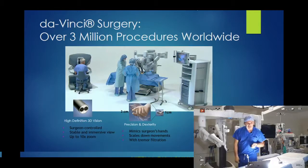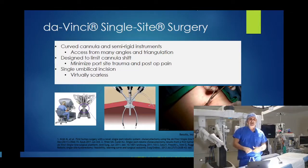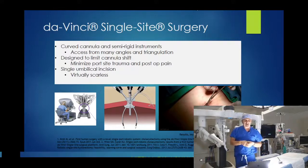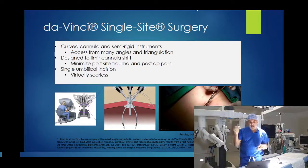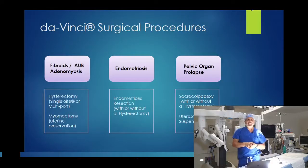The next slide covers single-site surgery. There is one incision over the belly button, approximately two to three centimeters. Through that single port there is a camera in the middle and two robotic arms that can articulate and do exactly what we do with the multi-port system. The DaVinci surgical procedures that we perform regularly — and do very well at this hospital — include fibroid surgery as the most common procedure.